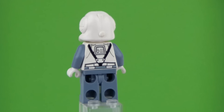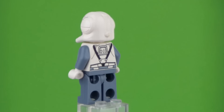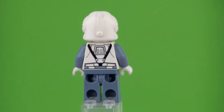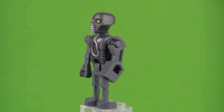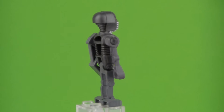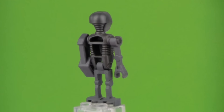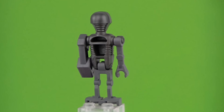Then we also have the clone pilot, which was a new design and still is — it's exclusive and I think the dark blue-ish color is exclusive. And then we have the medical droid, which I haven't really seen around. I think he was in that Hoth Echo Base set in 2011 as well.